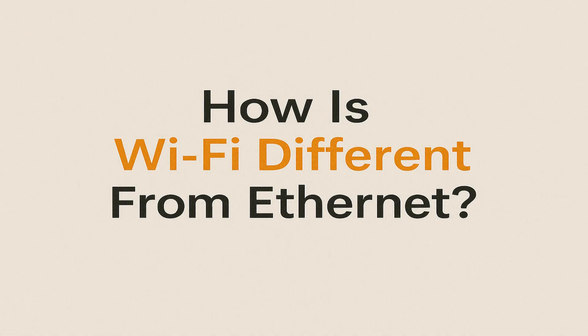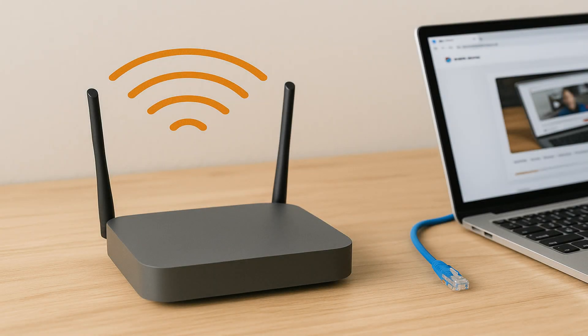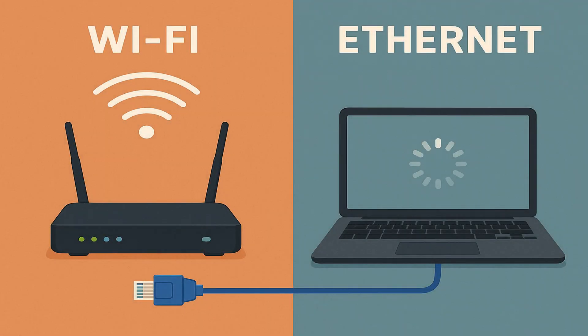How is Wi-Fi different from Ethernet? Wi-Fi and Ethernet are two mediums for getting internet access to your device or forming a local area network. Unlike Wi-Fi, which is wireless and uses radio waves to transmit information, Ethernet is wired and uses physical cables for data transmission. While Wi-Fi is convenient and great for mobility, Ethernet is more reliable, consistent, and secure. Ethernet is also better at reducing latency.